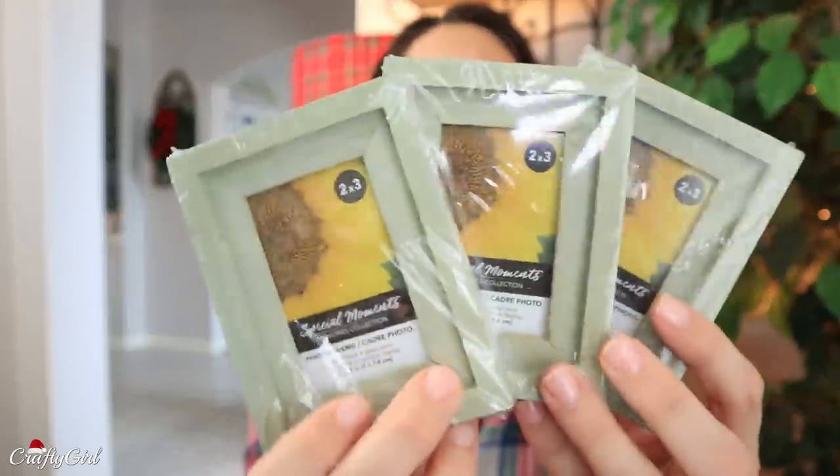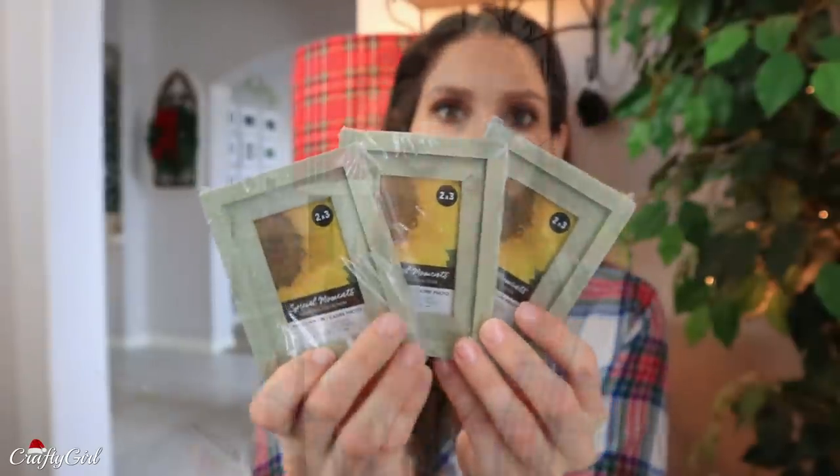I found these little photo frames. They're two by threes and what I found impressive is how farmhouse-y they look. I really like them and I think they're the perfect size for Polaroid pictures too.